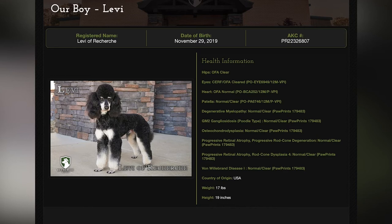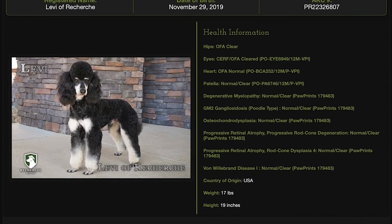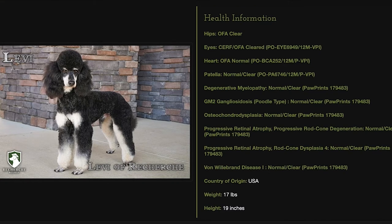He has twice as many health clearances as recommended by the Poodle Club of America. He has his hip, his eyes, his heart, his patella, and several others including degenerative myelopathy and Von Willebrand's disease. He has every health clearance that's recommended times two — ten health clearances total.